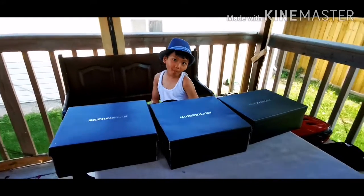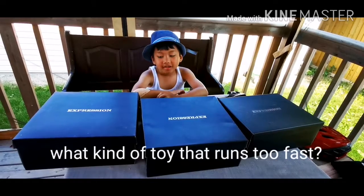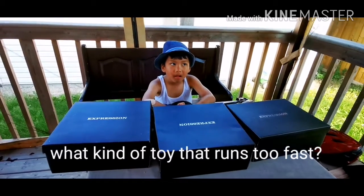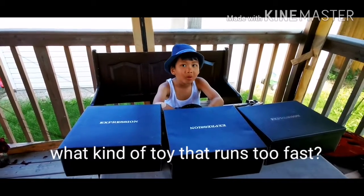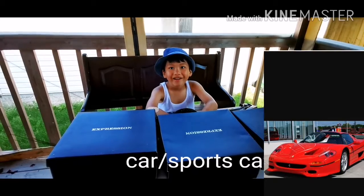Let's proceed to the second box here. So Enzo, what toy do you play inside the house that runs? That runs? Too fast. It's a car.